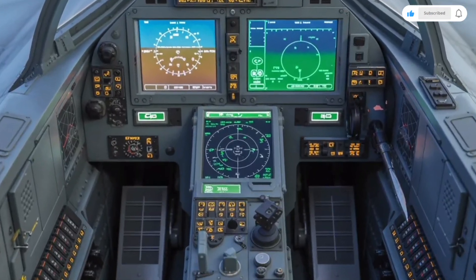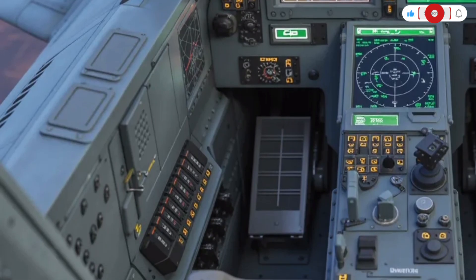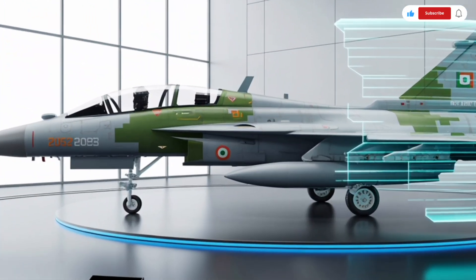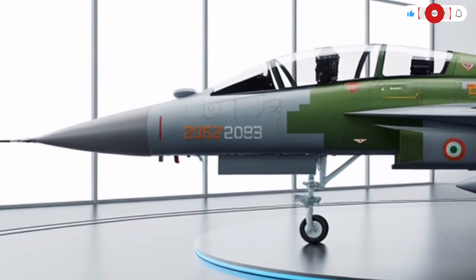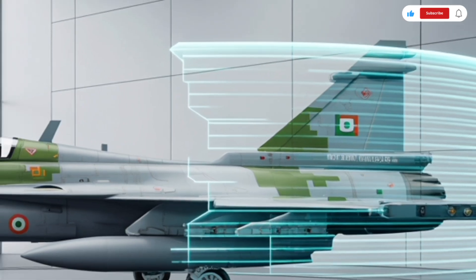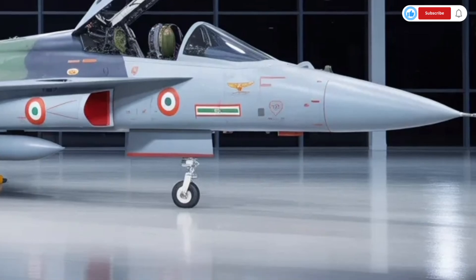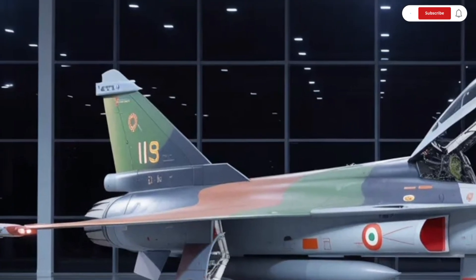In terms of avionics and sensors, the Tejas MK2 is fitted with the indigenous UTTAM AESA radar, which provides superior tracking and targeting capabilities, capable of simultaneously monitoring multiple air and ground targets. The radar is complemented by an advanced electronic warfare suite, an infrared search and track (IRST) system, and radar warning receivers that enhance survivability in hostile environments. Weapons compatibility is another area where the Tejas MK2 excels — it can carry beyond-visual-range (BVR) missiles like the Astra and Derby, short-range infrared-guided missiles, precision-guided bombs, laser-guided munitions, and anti-ship missiles. The centerline pylon allows for external fuel tanks or heavy ordnance, providing excellent mission flexibility.